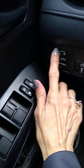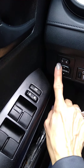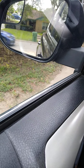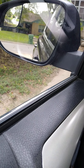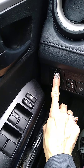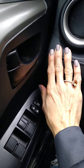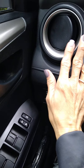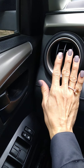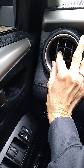Right here, we have a button that allows you to adjust your side view mirrors, left and right. This right here is your air conditioner duct — you can close it or you can adjust it like this.